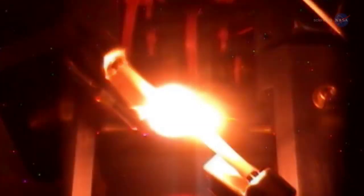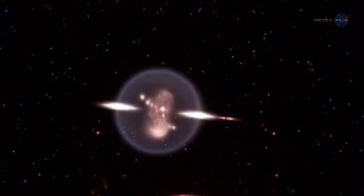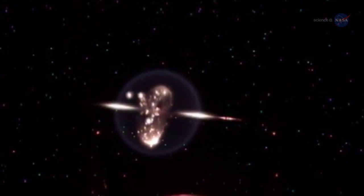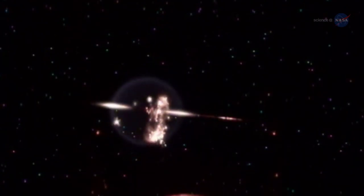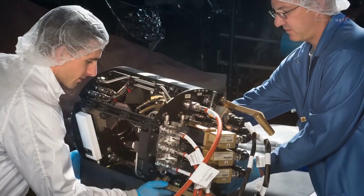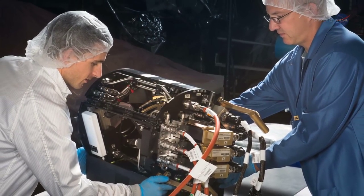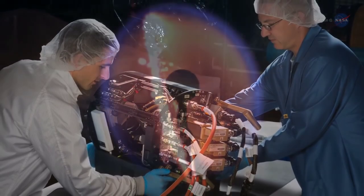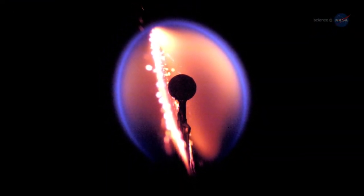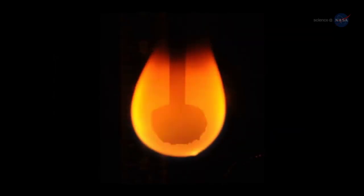Three series of combustion experiments are taking place on the International Space Station's Combustion Integration Rack, or CIR, looking at combustion in very different ways. The Flame Extinguishment Experiment, or FLEX, examined the burning of a single droplet of fuel in the microgravity confines of the ISS; the last droplet combustion experiments were conducted in September 2017. ACME began in November 2017 and is composed of six major experiments, each taking about five months to complete, examining how various gases burn without gravity affecting the flames. The Solid Fuel Ignition and Extinction, or SOFI experiment, will explore the properties of burning solid matter.